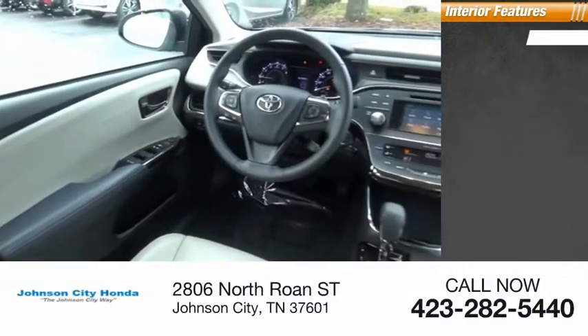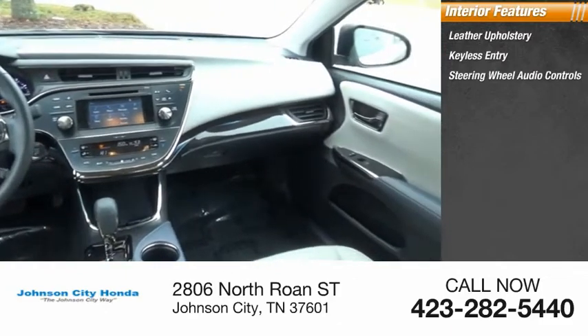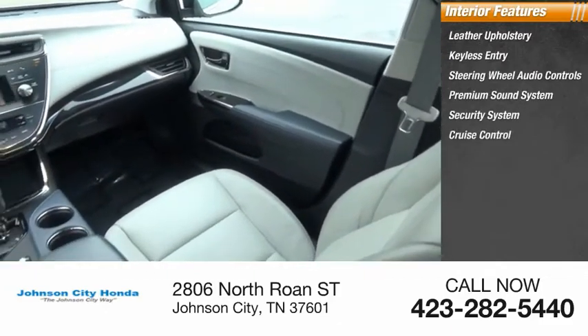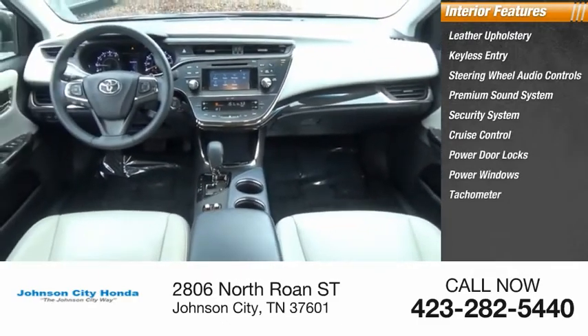Inside you'll find leather upholstery, keyless entry, steering wheel audio controls, premium sound system, security system, cruise control, power door locks, power windows, tachometer, and power steering.